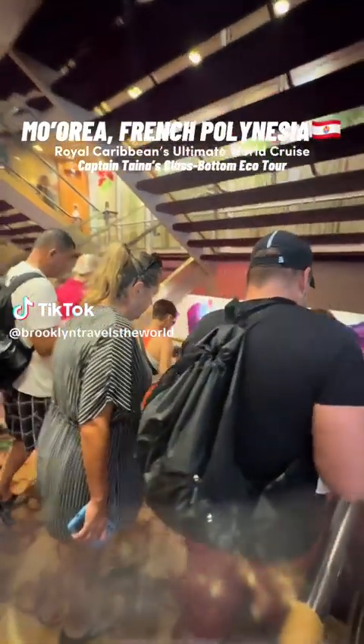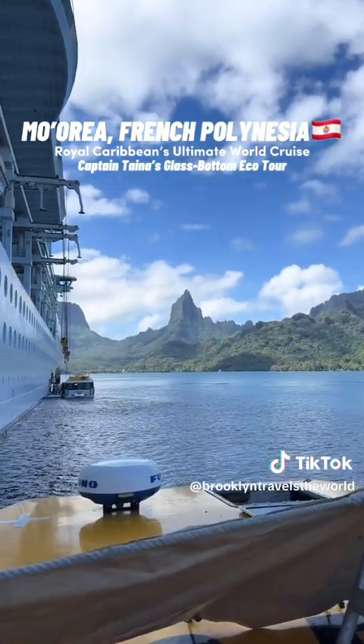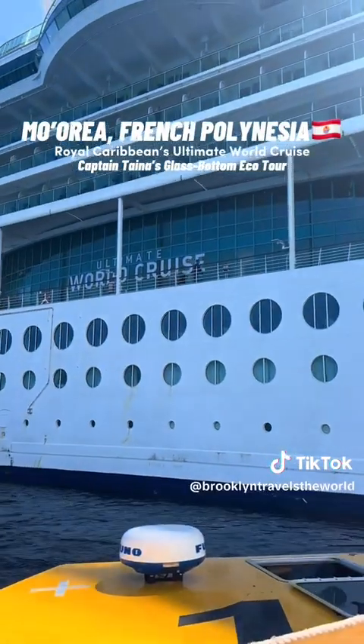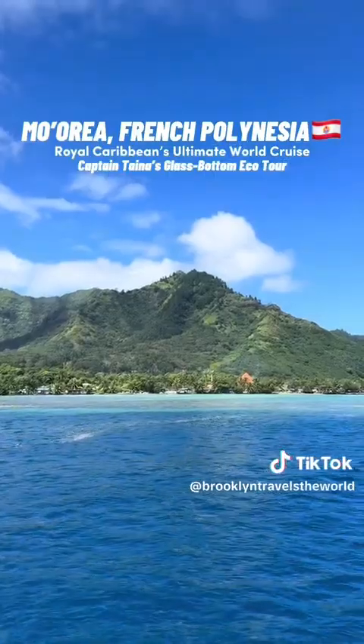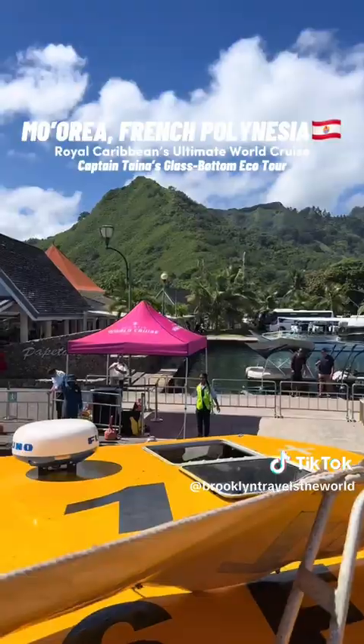Hey guys, come with me to explore Moorea, my new favorite place in the world, which is located in French Polynesia. Today we're going to be snorkeling because snorkeling is the best here in French Polynesia. We first started off our day by tendering and heading to the port, which took about five minutes, and oh my gosh, the scenery is just gorgeous on your way in.